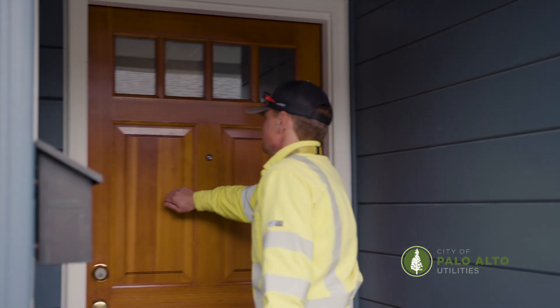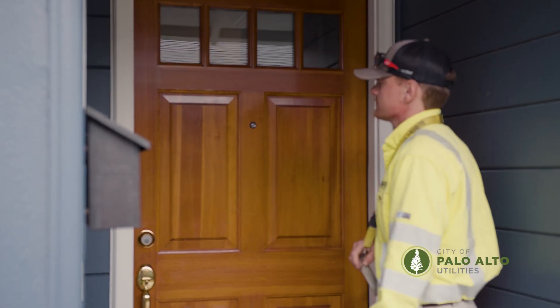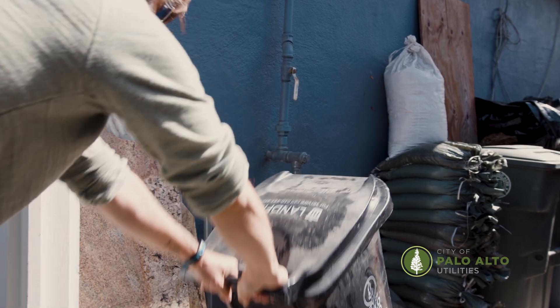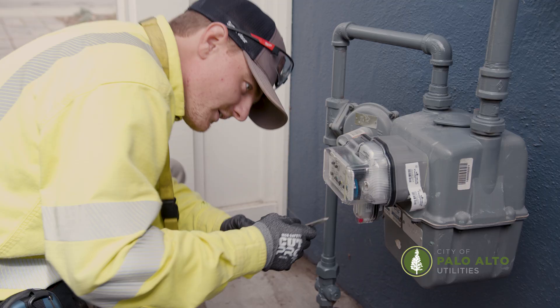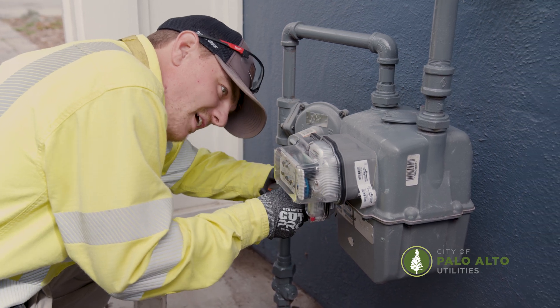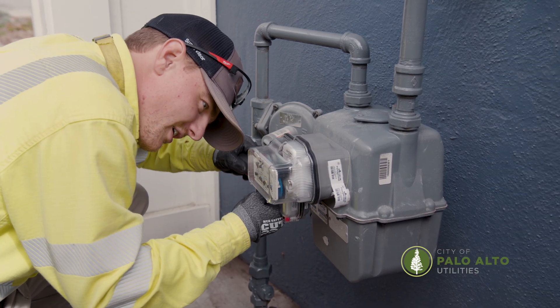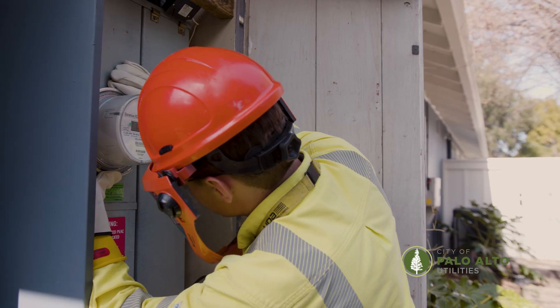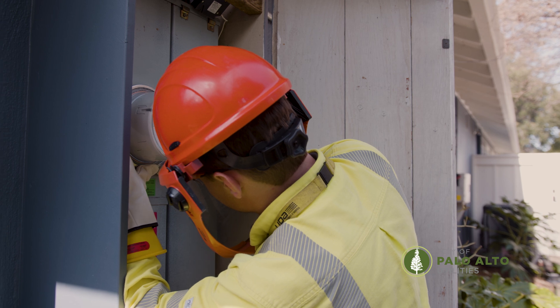You do not need to be home for us to install the new meter. We simply ask that you make sure we can access your meters by removing any obstacles that may be blocking the way, and informing us if you have a locked gate or pet in the yard.